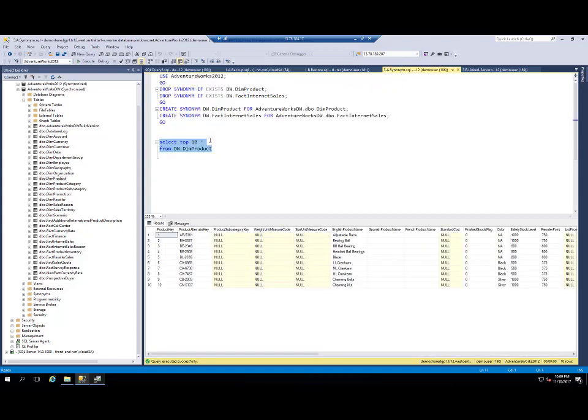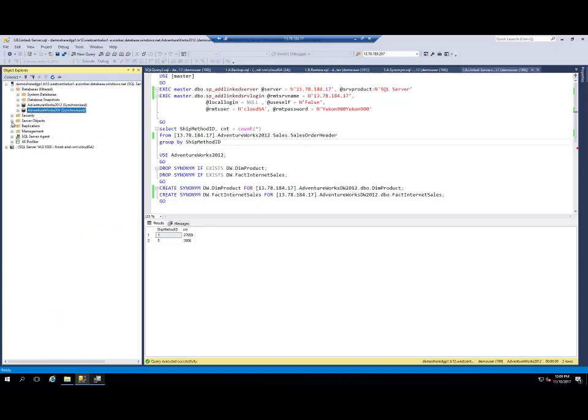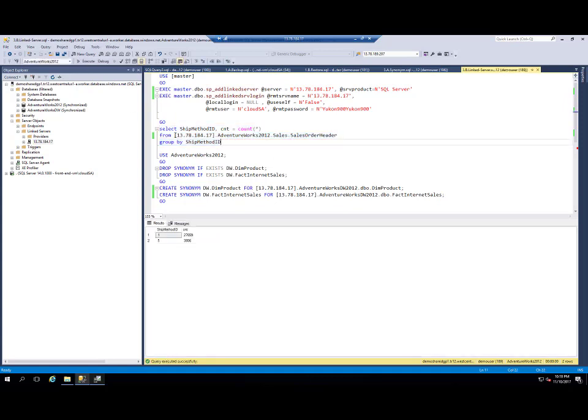Now, instead of synonyms pointing to objects in a different database, I can create synonyms pointing to objects in another instance. Here I can create a linked server pointing to the IP address of my SQL on VM. If I create this linked server, it will be shown on my managed instance. I can then run cross-instance queries — this query sends requests to the SQL instance on SQL on VM at this IP address, to the AdventureWorks database, sales schema, sales order header table.